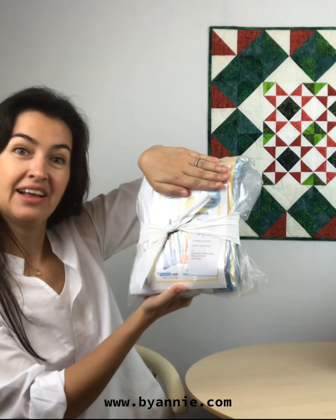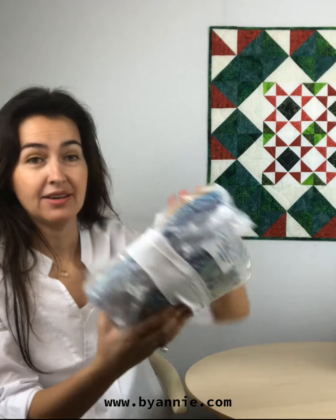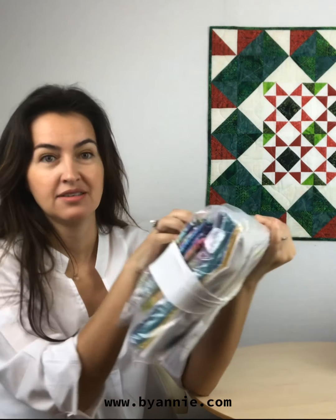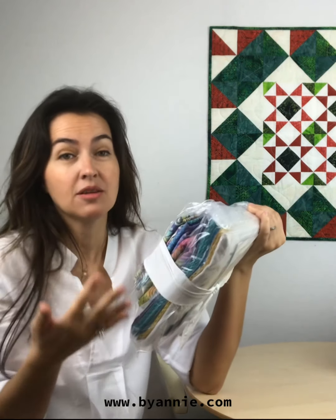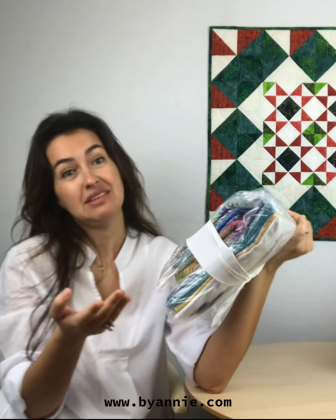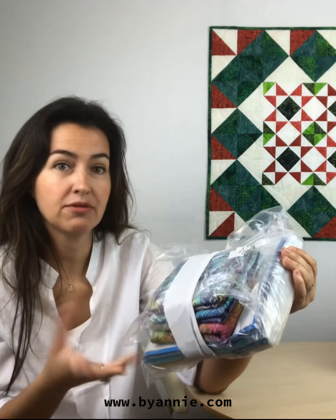On the third box we also have something new. It will be the first time we are going to have a challenge with BuyAnnie.com, and here we have all the materials — the fabrics, the thick fabric, and also the mesh fabric and some hardware that I will probably need for the project. So this is something that is happening for the first time.